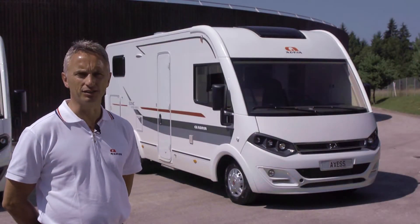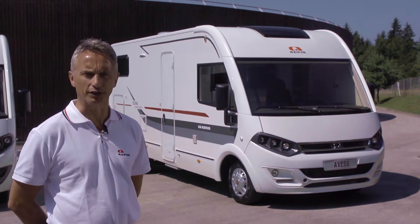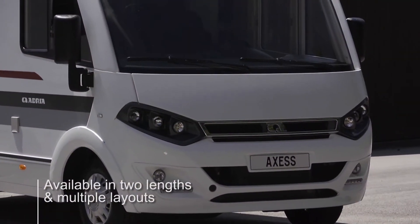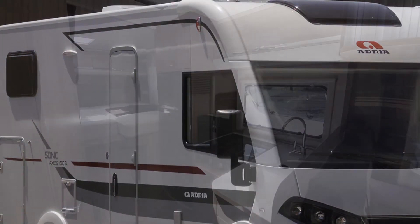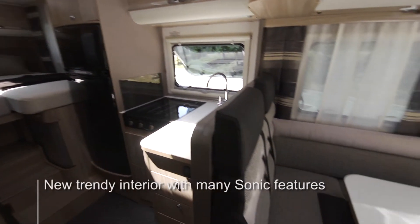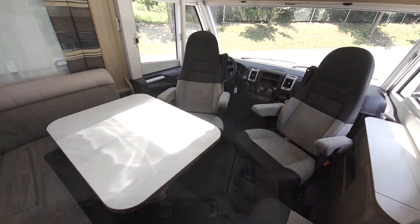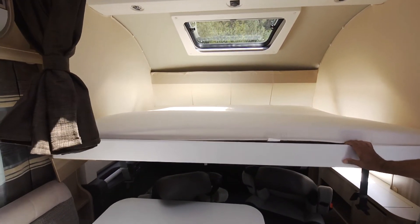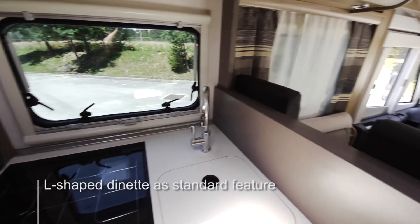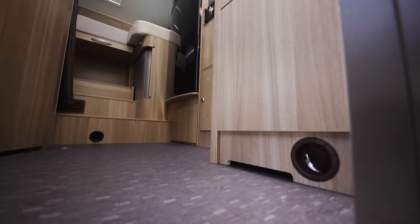The Sonic XS is the entry level in the range but is well specified and comes at an attractive price. The XS is also available in two lengths and in multiple layouts. There is a new trend interior available and the interior offers many of the features from across the Sonic range. The front bed in the XS is manually operated and the L-shaped dinette is a standard feature. The Sonic XS has a Truma Combi 4 heating system.